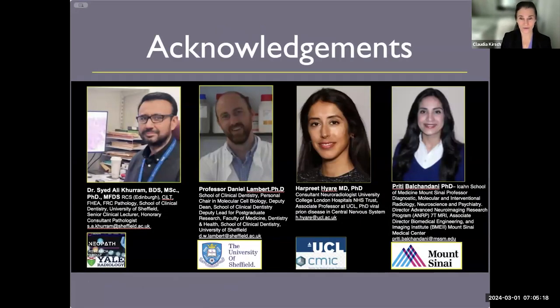I like to start my talks with acknowledgements. I'm doing a PhD and I need to acknowledge my thesis advisors. I'm working with Dr. Ali Krum, who developed the neopath using artificial intelligence to look at pathology in the head and neck; Professor Lambert, a specialist in ACE2 molecular research at the University of Sheffield; Harpreet Herrera, a virologist who specializes in radiology; and Dr. Balanchani, who is the head of our 7T MRI lab. I owe them all an incredible depth of gratitude — I learn from them every day and am constantly humbled by how much I'm learning.